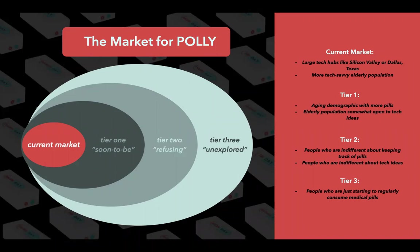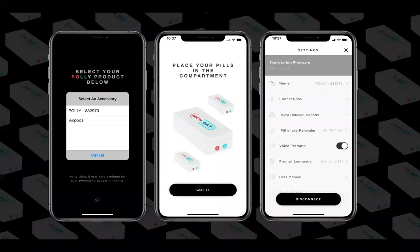But after initial penetration, Polly will expand to suburban areas, and eventually all throughout the nation. The Polly process begins with a simple and easy setup that requires a login and Bluetooth pair. There, the user has access to their pill intake reports, a language change, a user manual, pill intake reminders, and a number for 24-7 round-the-clock tech support.